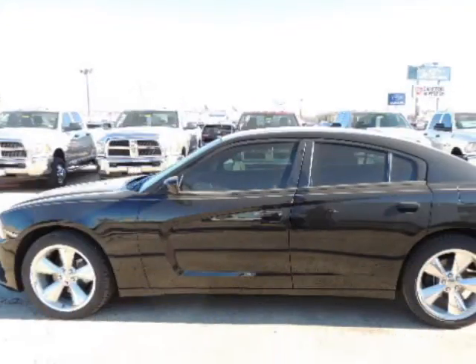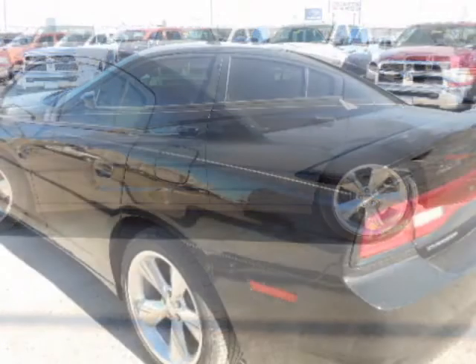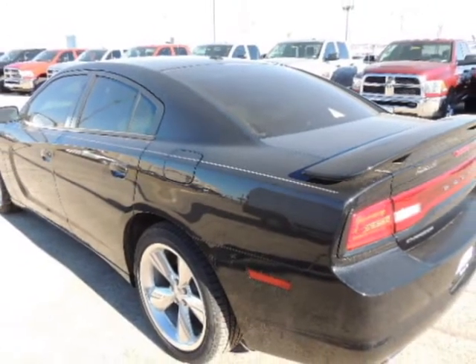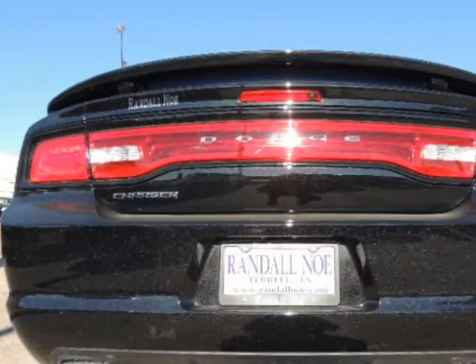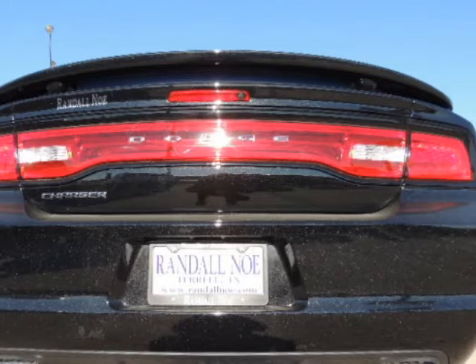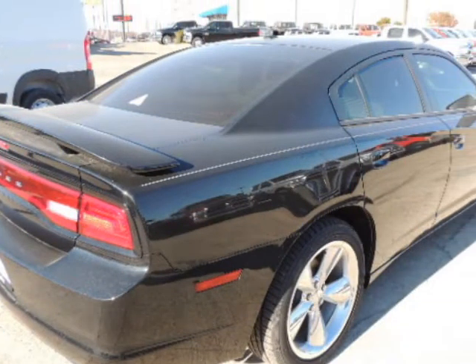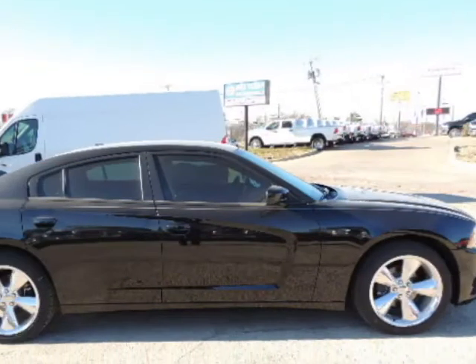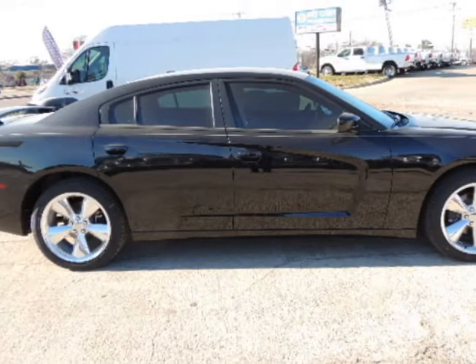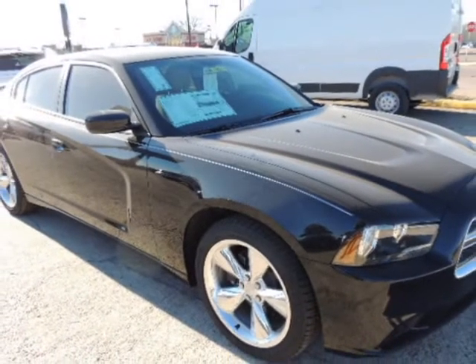Randal New Chrysler Dodge Jeep Ram presents this 2014 Dodge Charger 4-door Sedan SXT rear-wheel drive, represented in black. Fuel efficiency comes in at 31 highway and 19 city. Under the hood you will find the 3.6-liter 6-cylinder 24-valve MPFI dual-overhead cam coupled with the automatic transmission. Purchase this Dodge with confidence knowing it is backed with a 36-month/36,000-mile warranty.